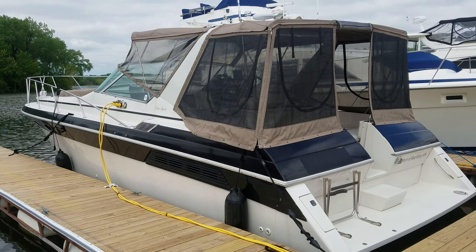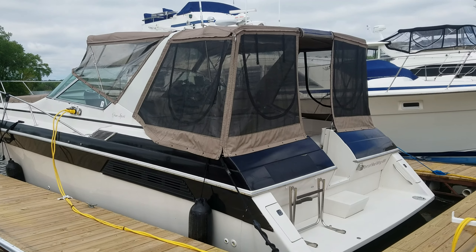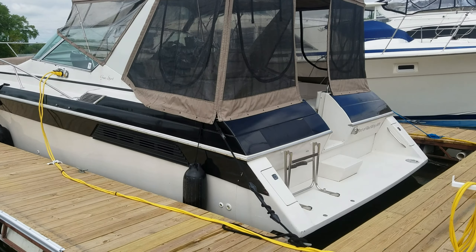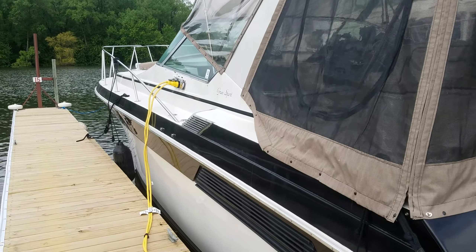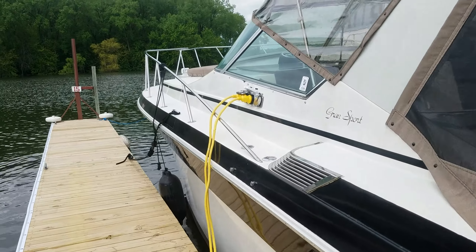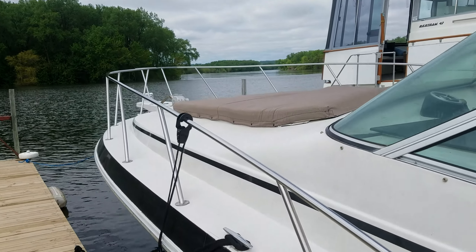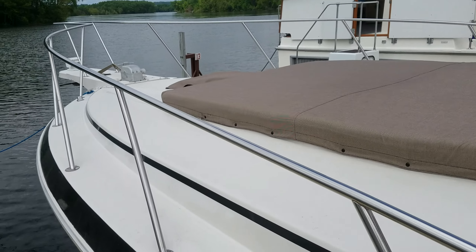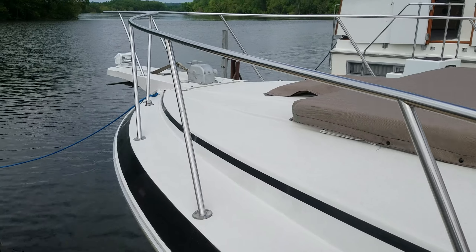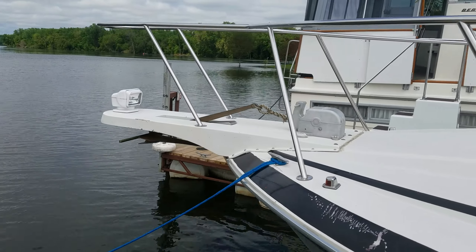This here is the Wellcraft Grand Sport. Nice boat. Take a quick look around the outside — you'll notice the nice full camper enclosure. Big swim platform on this boat. Black trim with white, very sharp looking cosmetically. Shore power plug-ins, easy to get to. Up on the bow you've got a nice big sun pad and a nice big flat bow. Windless anchor, spotlight — just a good looking overall package.